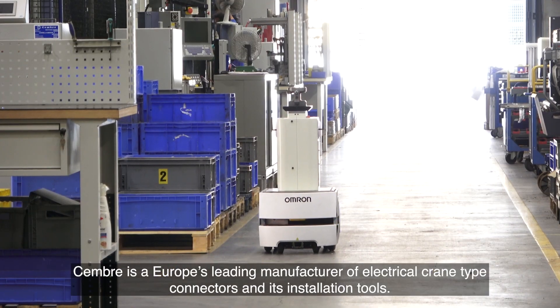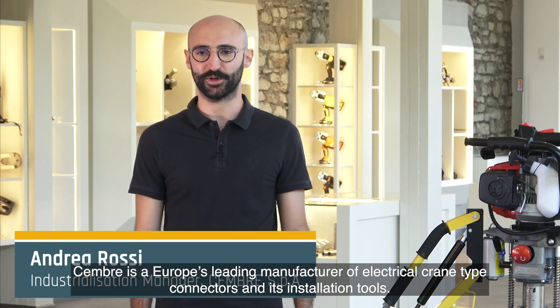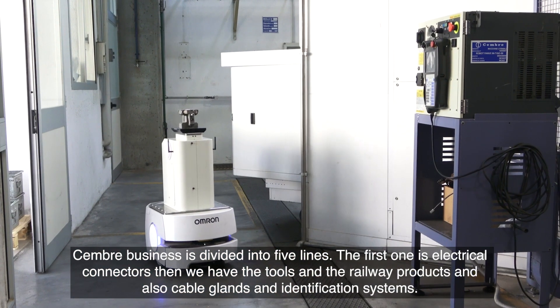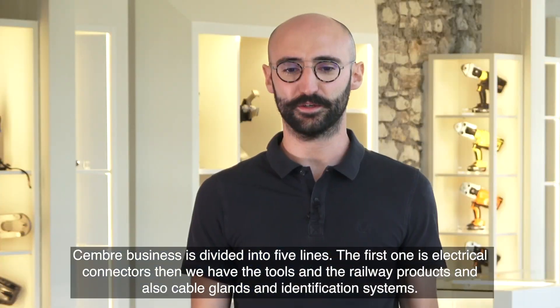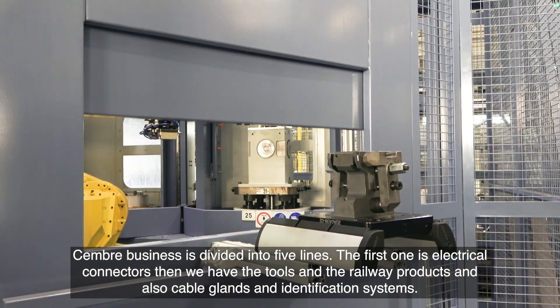Timber is Europe's leading manufacturer of electrical crimp-type connectors and its installation tools. Timber's business is divided into five lines: the first one is electrical connectors, then we have tools and railway products, and also cable glands and identification systems.